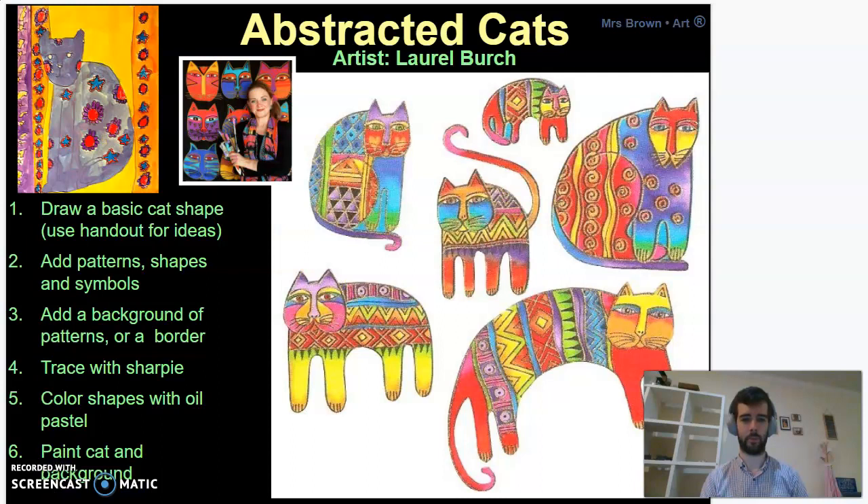So, draw a basic cat shape — you can just use the examples on this PowerPoint to help you. Add a background, patterns, or a border. Trace it with Sharpie. Use color shapes and oil pastels and then paint the cat and the background. If you don't have paint, oil pastels, or you're missing any of those, that's fine — just try your best to make sure that they are colorful, curvy, and that they have patterns inside of them.